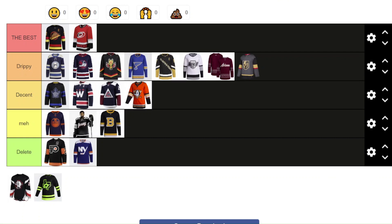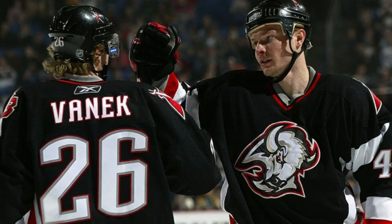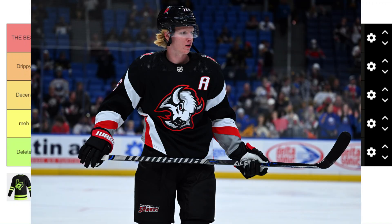Now for the Buffalo Sabres Goathead — it's going in the Best. The Goathead is the goat of jerseys. I'm going to rank it ahead of the Canucks jersey because it just looks so good from every angle. It looks evil — Rasmus Dahlin even said it himself, that the jersey makes them look evil. I think it looks sick. The dark black mixed with that unique stylization of the red, white, and that little silver detail on the arms looks so good. I've seen this one in person and it looks as good as in the photos. It's the best out of all of these.